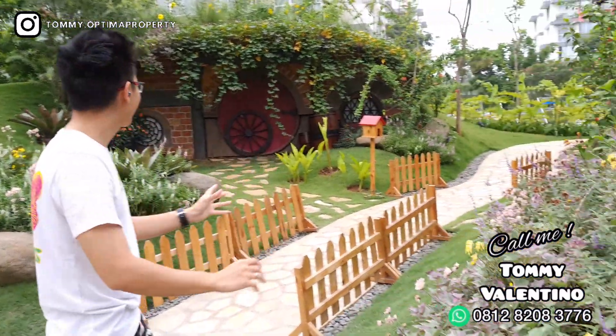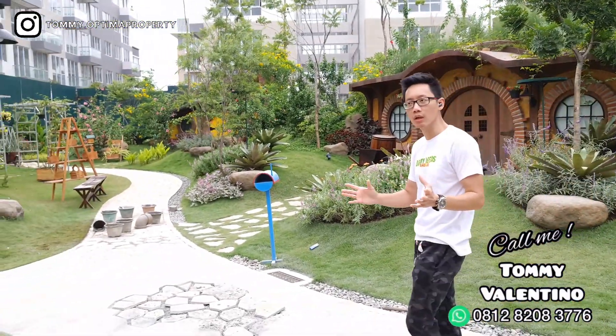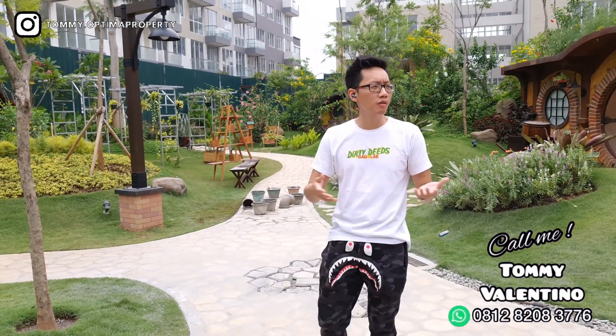Bunganya banyak, ada rumah hobbit, dan di tengah ini semua hijau. Fasilitasnya nanti saya akan tunjukin satu per satu. Ada mulai dari danau, kolam renang, jogging track, cycling track — banyak banget.